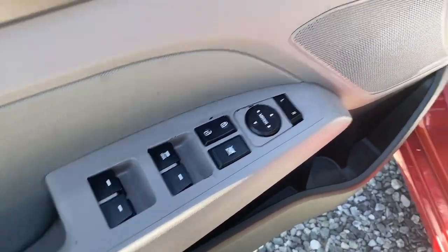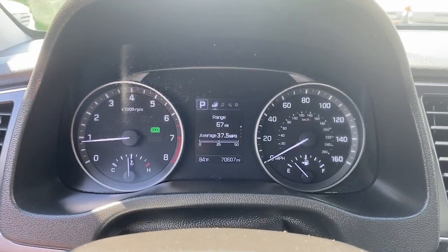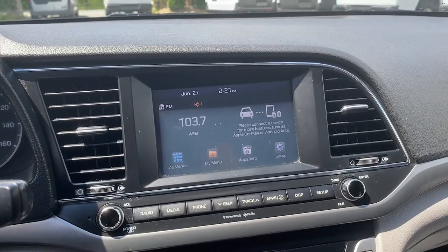The following are some of this vehicle's highlighted options: Apple CarPlay and/or Android Auto, Pre-Collision System, Touchscreen Infotainment System, Tires All Season, Lane Keeping Assist.